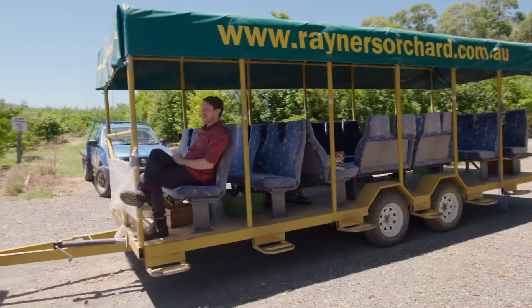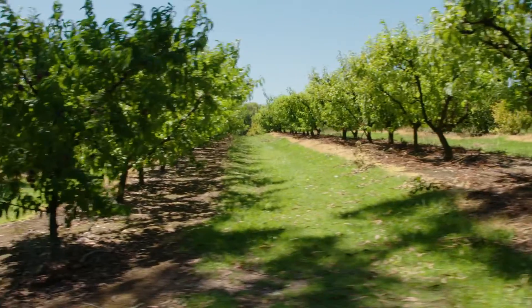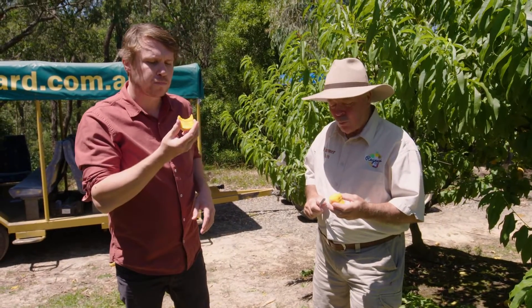Can't get much better than this. Rainer's Orchard offers fruit tasting tractor tours all year round, and luckily I haven't had any lunch yet because I'm keen to try as many varieties as I can.